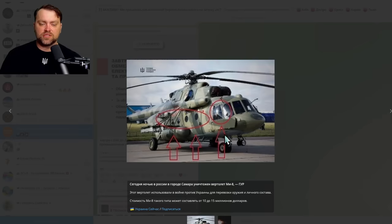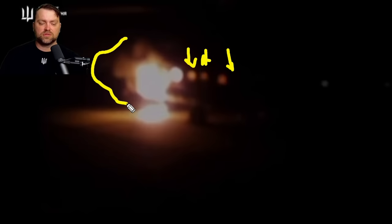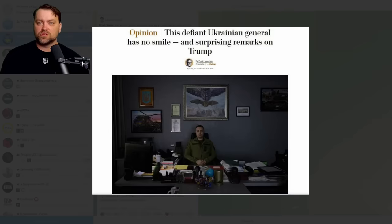From Ukrainian military intelligence: they reportedly struck one of the Russian military helicopters — an Mi-8 — at the Samara military airfield. They even posted video. You can clearly see it is an Mi-8 — the propeller, windows, cockpit, and landing gear are visible. I have no doubts this image is legitimate. Ukraine is also encouraging Russian opposition forces to carry out more attacks on Russian territory. Additionally, there is now official confirmation from Ukrainian intelligence that Ukrainian units are fighting in Africa — specifically in Sudan, fighting against Wagner mercenaries.